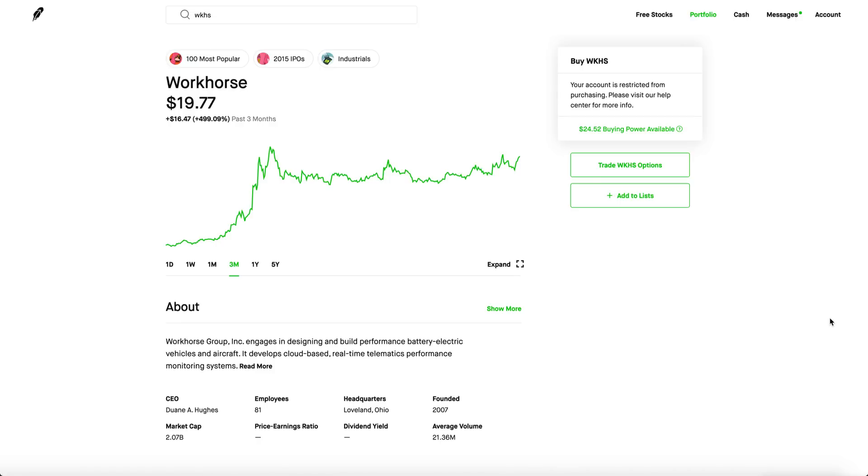Welcome back to a new video. Let's talk about Workhorse stock — everyone seems to be really sleeping on this company. If you look at a three-month chart, it's extremely stable, and I'm really considering wheeling this stock — selling cash-secured puts and then selling covered calls on this company.